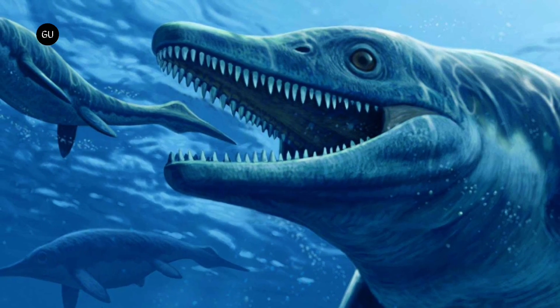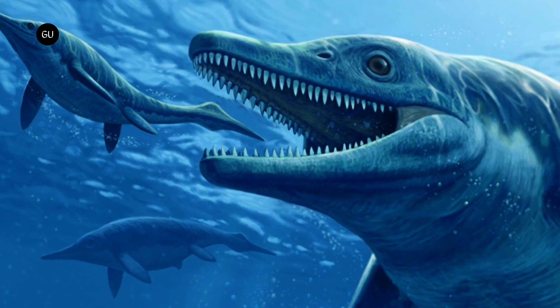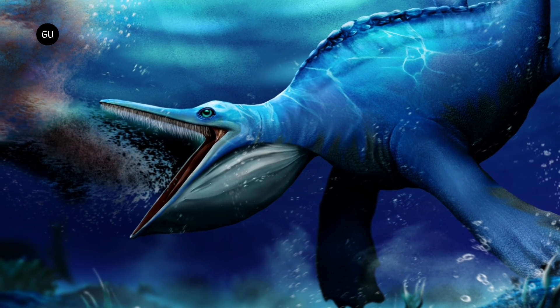Dinosaur fans will already be familiar with the ichthyosaurus, a prehistoric marine reptile that resembled a dolphin in appearance. Well, it now seems that one of its close relatives, named Hupesicus, fed much like a modern-day baleen whale.